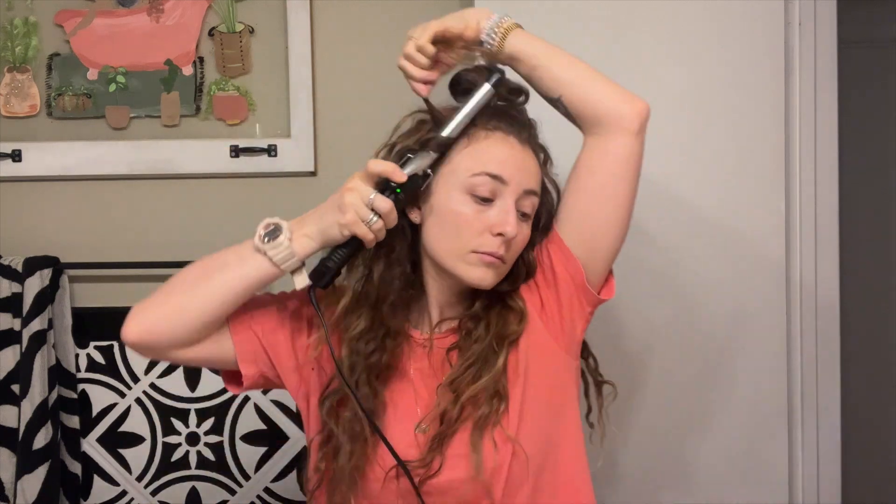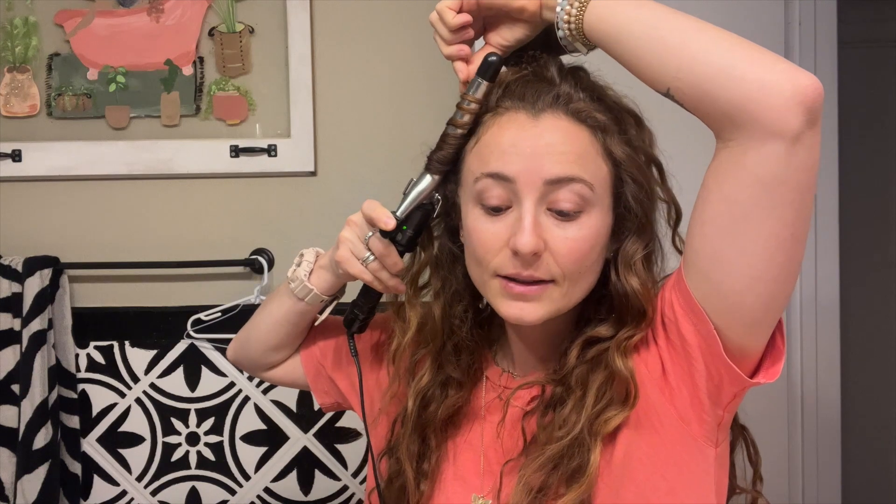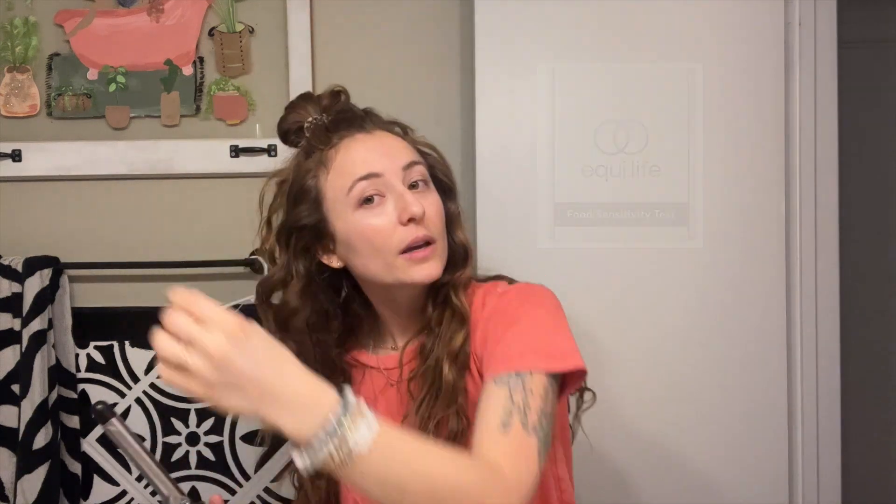I got my food sensitivity test results in today — I have a meeting with my health team from Equi.Life. I did their food sensitivity test and I'm partnering with them, so there's a 10% off code. I'm super excited and ready to make some big food changes. I've been vegan for five years, and last July we started adding in fish and seafood, and we recently just started adding in eggs.